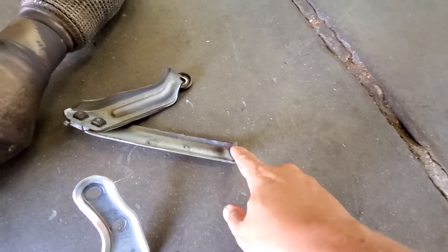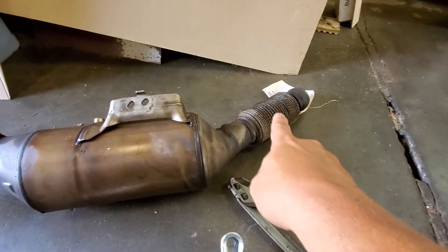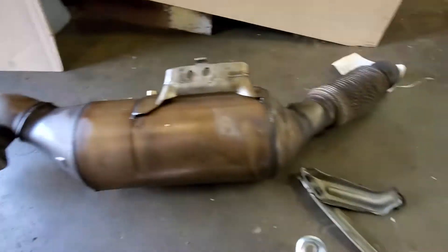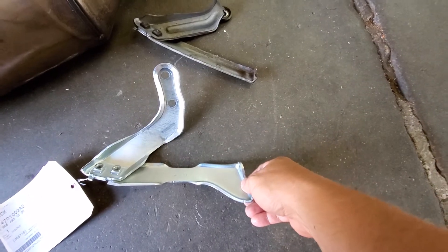Because of the engineering miscalculation, you will basically need to rebuild these two mufflers and the DPF. So now you need to install new ones.